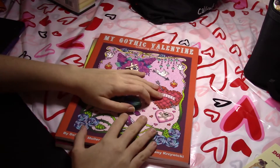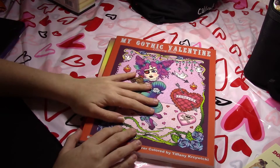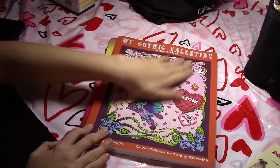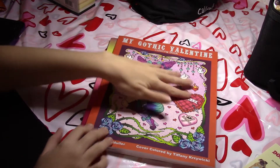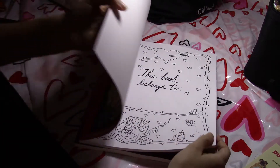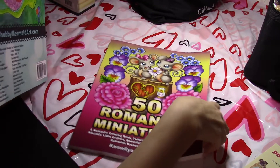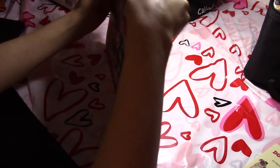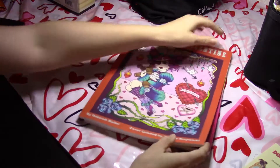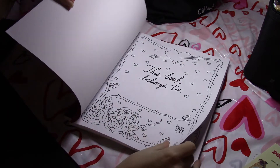The two books I was waiting on in the mail that took forever were my Valentine's Day books. I don't have any Valentine's Day books, so I ordered two to color in. The first one is My Gothic Valentine by Deborah Muller. This has the matte cover rather than the shiny cover, so it has that nice soft velvety feel. I think this has more pages in it than her books normally do — comparing it to the 50 Romantic Miniatures, it looks a little thicker than normal. It must have more than 25 images.